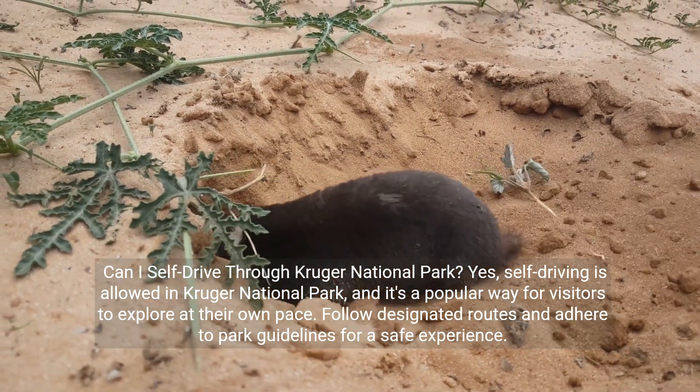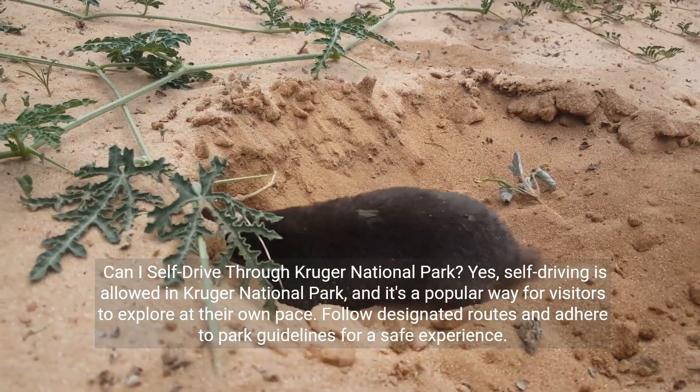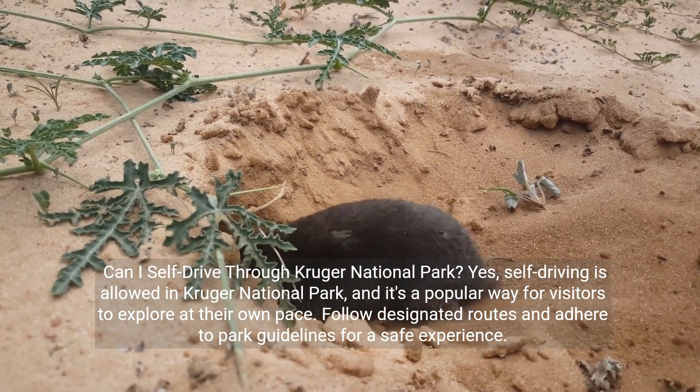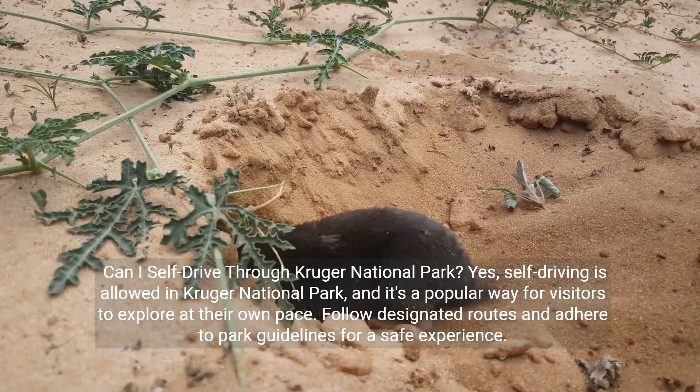Can I self-drive through Kruger National Park? Yes, self-driving is allowed in Kruger National Park, and it's a popular way for visitors to explore at their own pace. Follow designated routes and adhere to park guidelines for a safe experience.